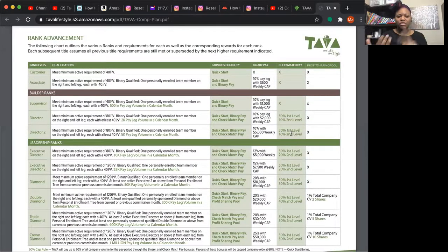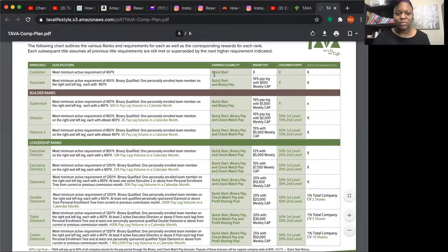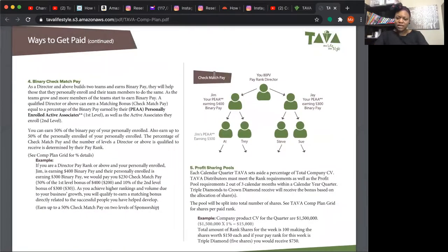As you recruit people you can either help someone like Steve recruit their own downline to build their volume, or once you see they're serious you can place new personal recruits under their organization to help build them up. And you do get a quick start bonus for any team members you recruit, regardless of whether they're on your left side or your right side.